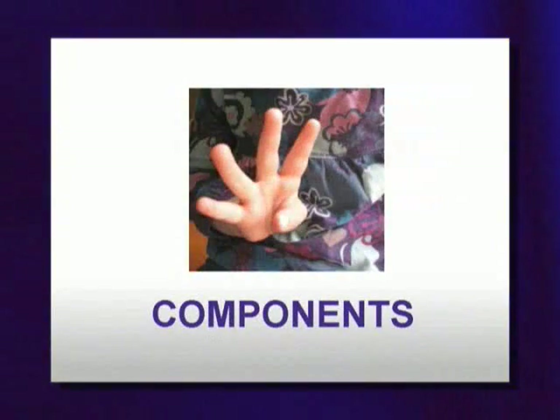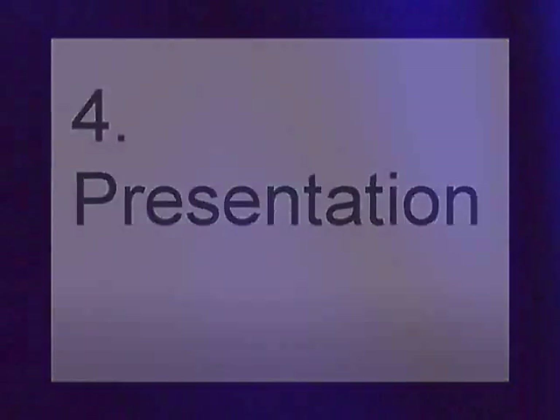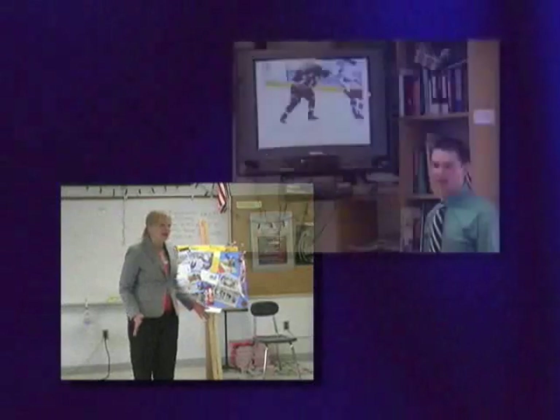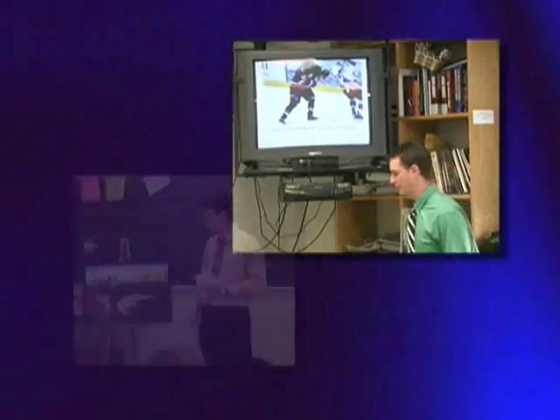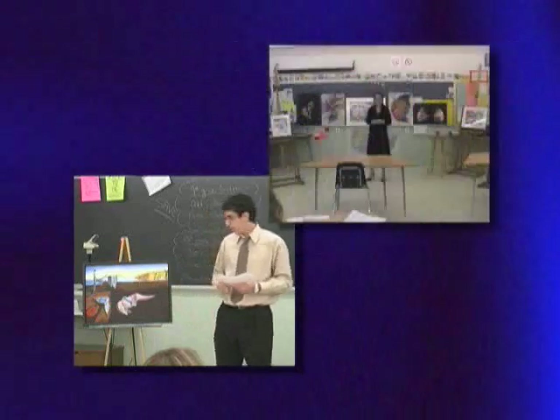The fourth task of senior project is the presentation. Presentations are given in late May. It is a public presentation — we bring in community judges, and on an evening in May, you will give a 6-to-8-minute speech talking about your senior project and the process that you went through for the entire year.